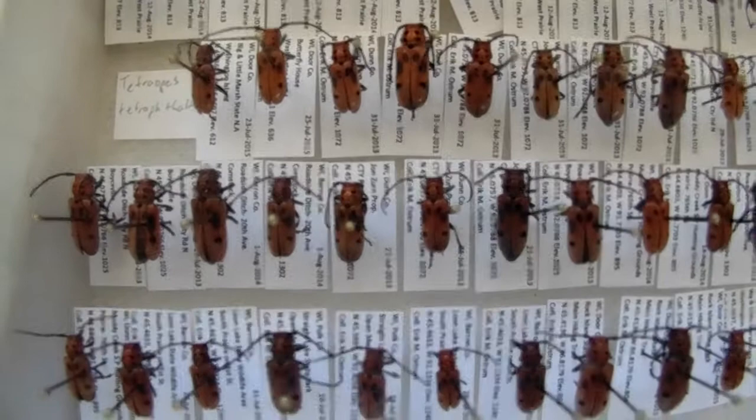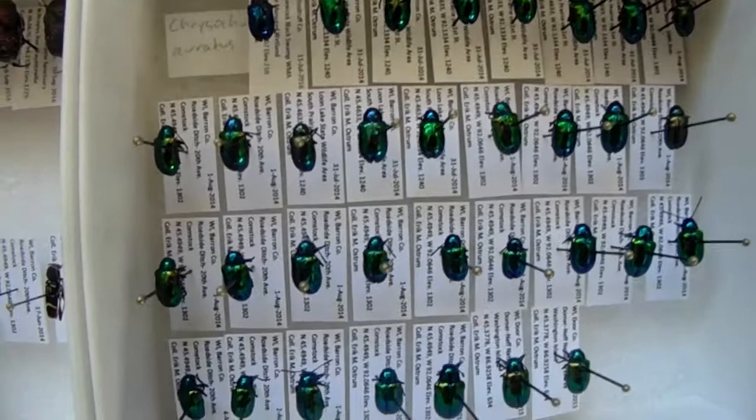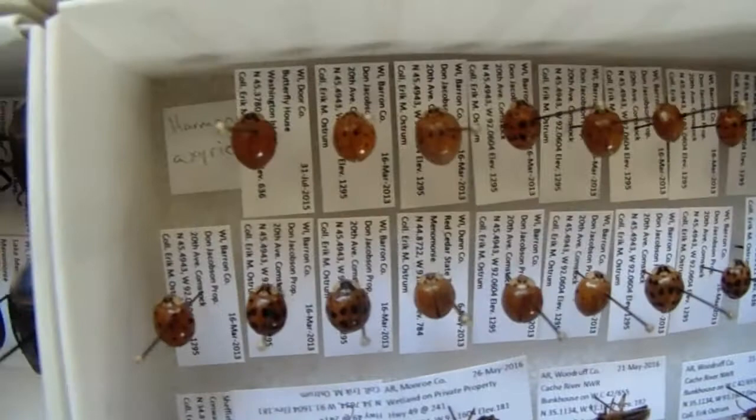I got Chauliognathus pennsylvanicus - really common soldier beetle. I now have a few soldier beetle species. Here's Tetropes tetrophthalmus - the red milkweed beetle. These three here are actually Tetropes femoratus - another different species. Some dogbane beetles there. Harmonia axyridis - the Asian lady beetle, found everywhere, pest, annoying. This is another species of Chauliognathus. Got some carrion beetles there, some more lady beetles, milkweed leaf beetle right there.